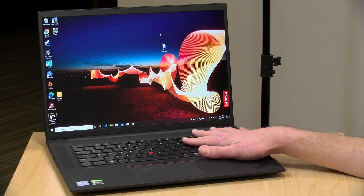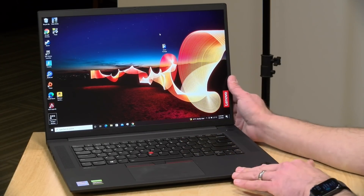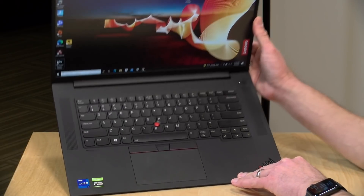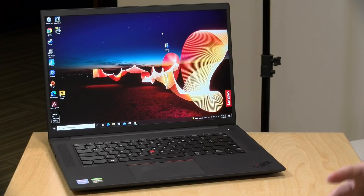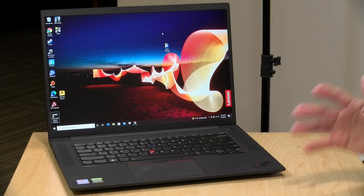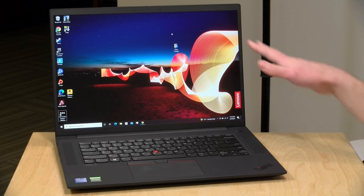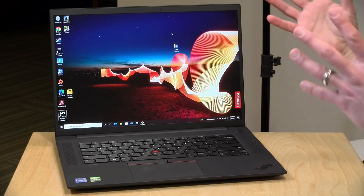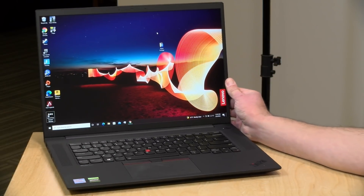Hey everybody, it's Lon Seidman. We're taking a look today at the Lenovo ThinkPad X1 Extreme Gen 4. Over the last year or two we've been looking at a lot of their Legion laptops, which are designed for gamers, and I've recommended those laptops as productivity devices as well, especially for photo and video editing. But now it looks like Lenovo is putting some of those hardware specifications into the ThinkPad line, which is more geared to business.